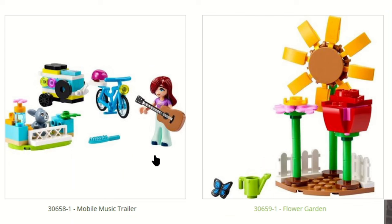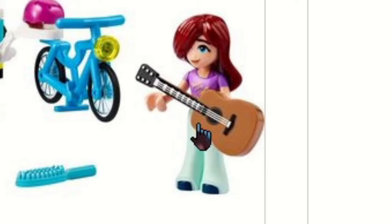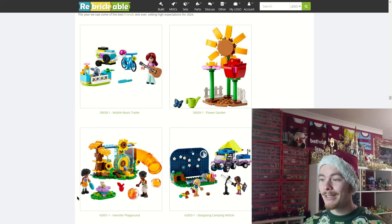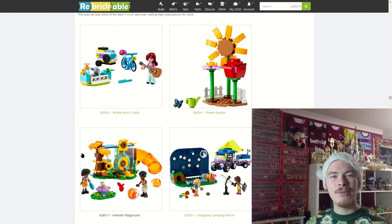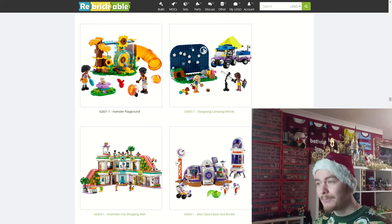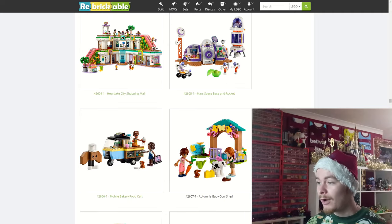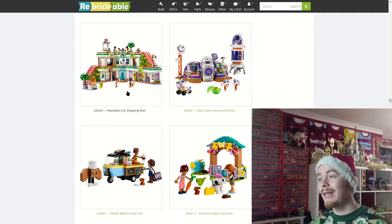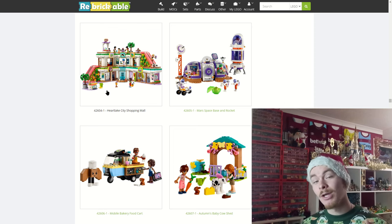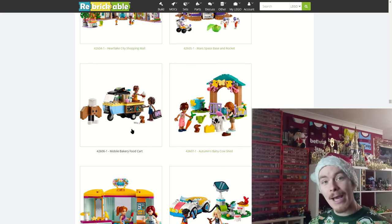For LEGO Friends, the flower garden and mobile music trailer are polybags I'll probably end up picking up. I'm not a fan of the doll-style minifigures, though there do appear to be some baggy trousers on one that look cool compared to the skinner legs. There are some nice animal prints and printed butterflies which are really cool. We also have the hamster playground and the Heartlake City shopping mall which comes with a new banana piece — more on that later.